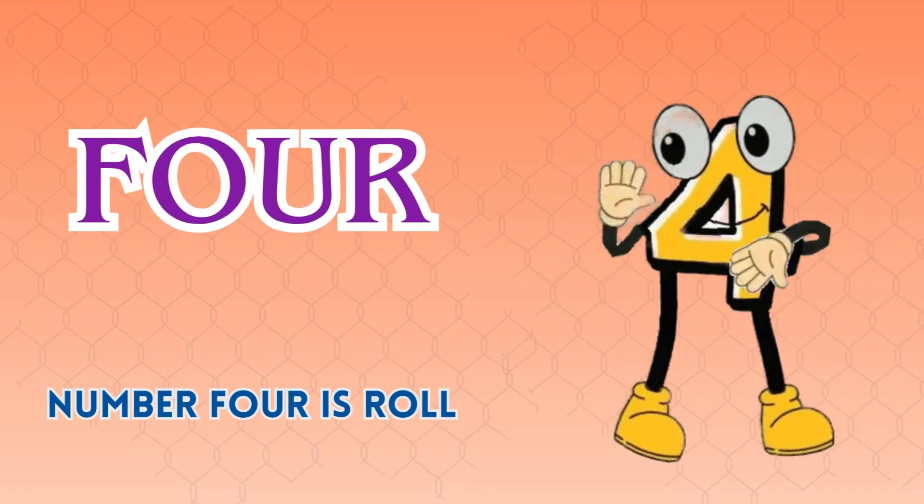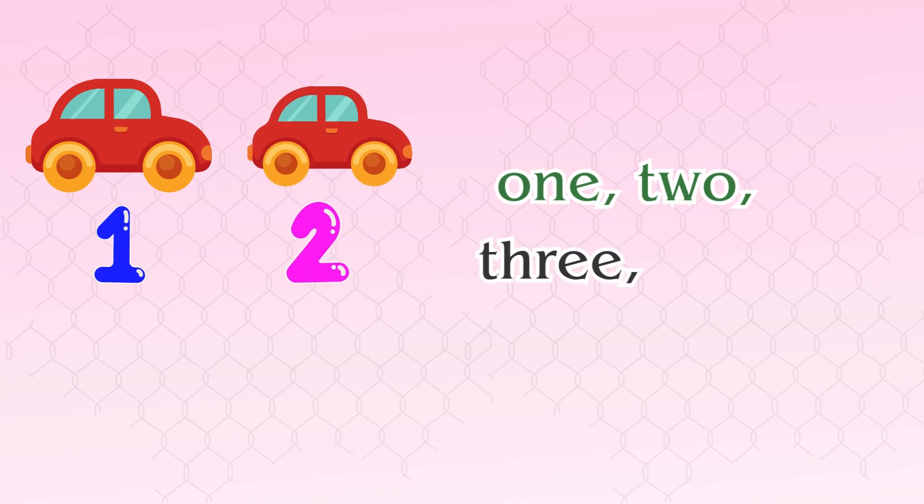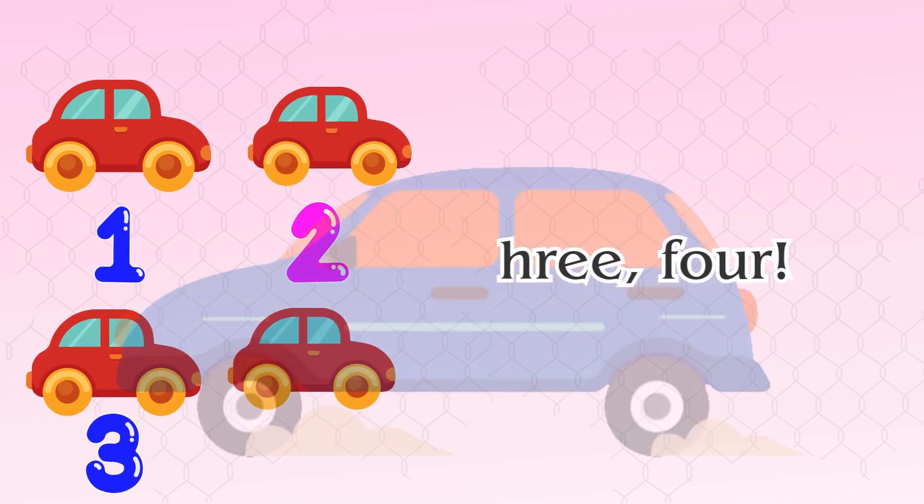Number four. Number four is rolling in. Now let's count four: one, two, three, four. Vroom, vroom.